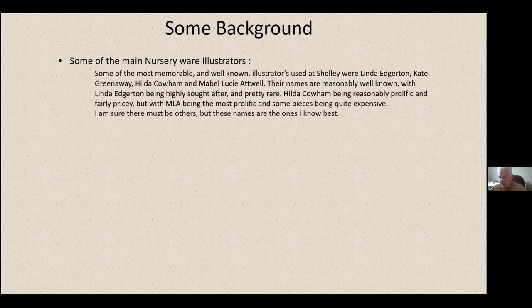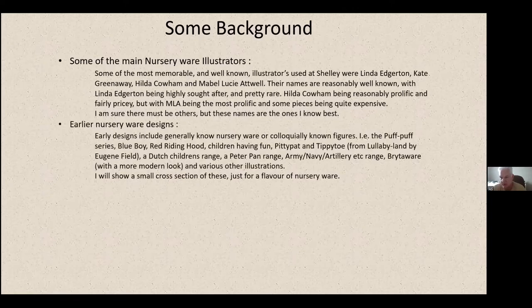There are obviously a few other bits and pieces with signatures on — sometimes you can read them, sometimes you can't. In terms of early nursery designs, generally known nursery ware includes a Puff Puff range about a train, Blue Boy (which is an older British painting), Red Riding Hood, children having fun, Patty Pattern, Tippy Toe from Lullaby Land by Eugene Field, a Dutch children range, the Peter Pan range, army/navy/artillery themes, and a Brighter Way range with a more modern look, plus various other illustrations.